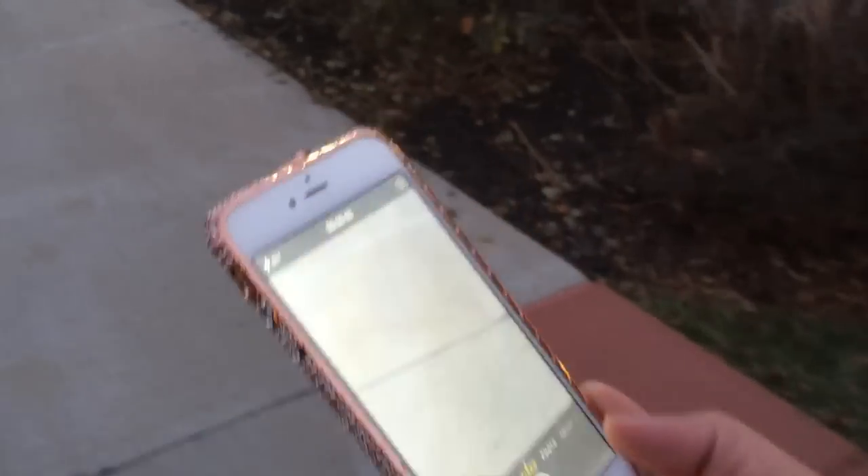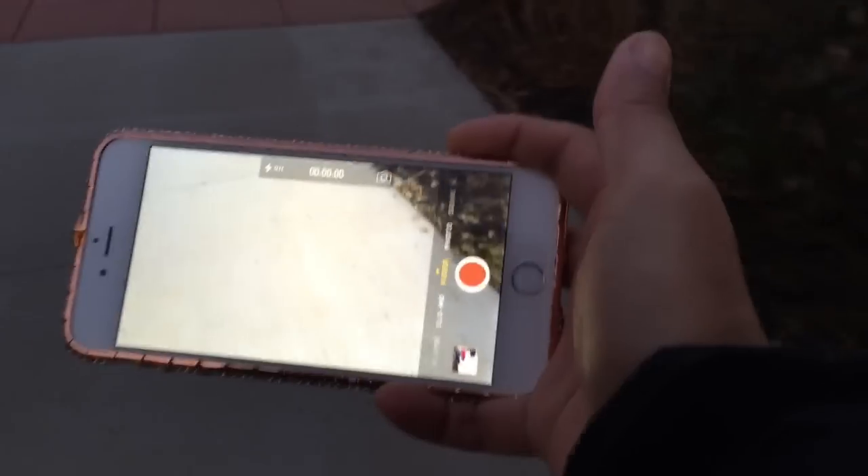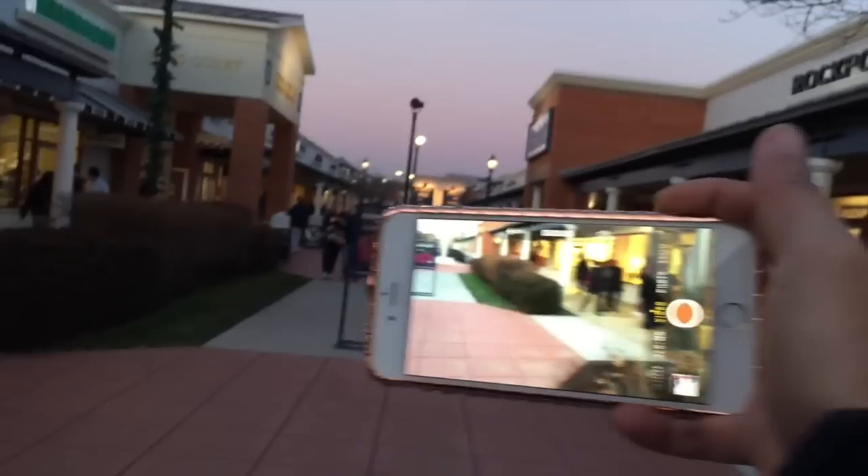We're gonna hit up Fossil to look for some cheap watches. Yo, look at this iPhone 6 case — come on, this is a vlogger's grip right here.